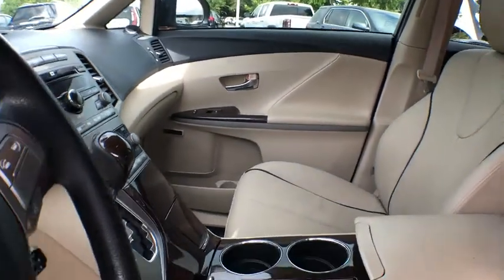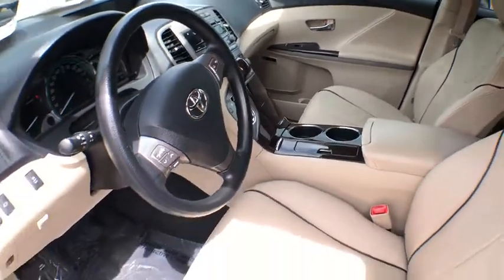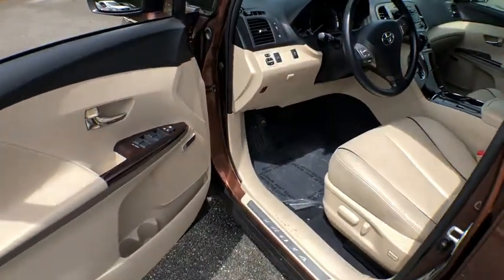Driver vanity mirror, front reading lamp. Wouldn't you look great in this vehicle? Stop in today and see for yourself.